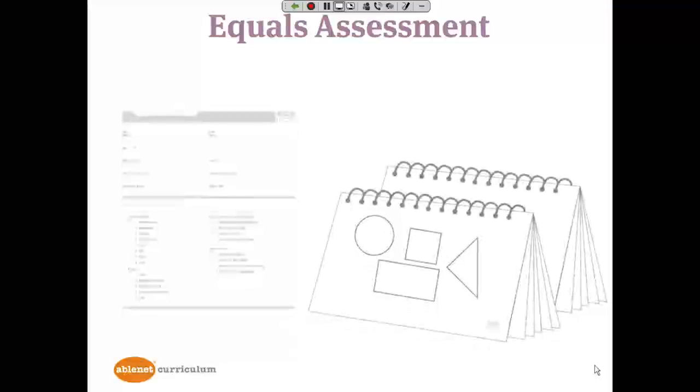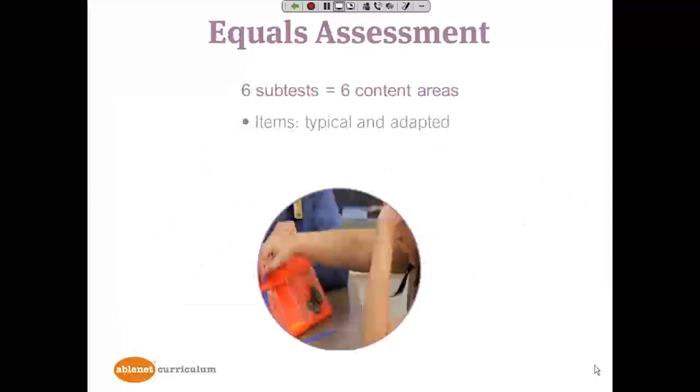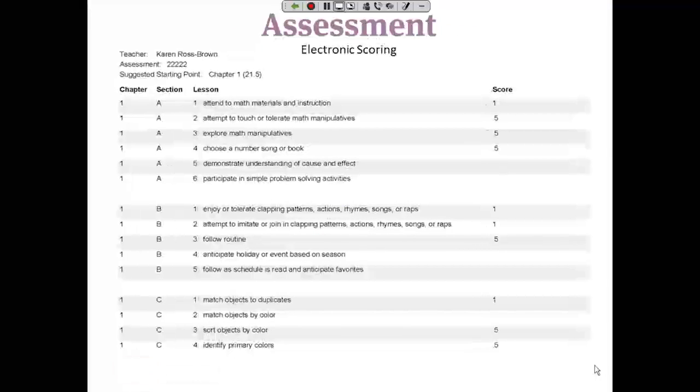The assessment is also included, mainly for placement, but also works well as a pre- and post-test. The Equals assessment has six subtests that match the six content areas described earlier, and each test item is shown in a typical way and in an adapted way. The adapted version supports students who need support in language, motor skills, and cognition so they can show what they know. We have added electronic scoring so teachers can now see scores in the order of lessons and identify where the holes and strengths are.